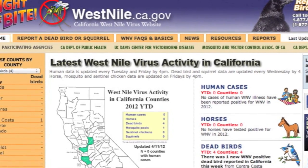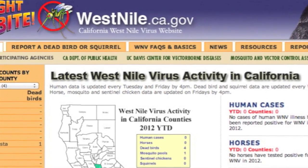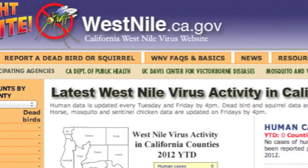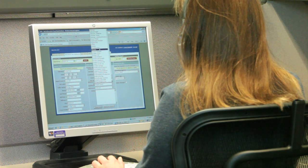You can also report dead birds using our website at www.westnile.ca.gov. When you call the hotline, the operator will ask you a few questions to determine whether or not the bird can be tested, and he or she will file a report.